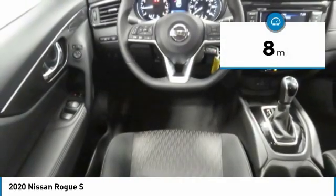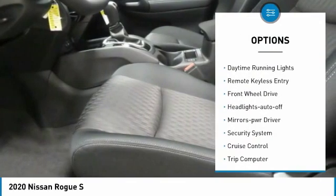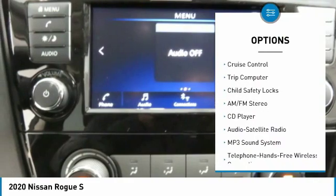This vehicle has less than 100 miles. Here are some of this vehicle's great options: traction control, daytime running lights, remote keyless entry, FWD, headlights auto-off.